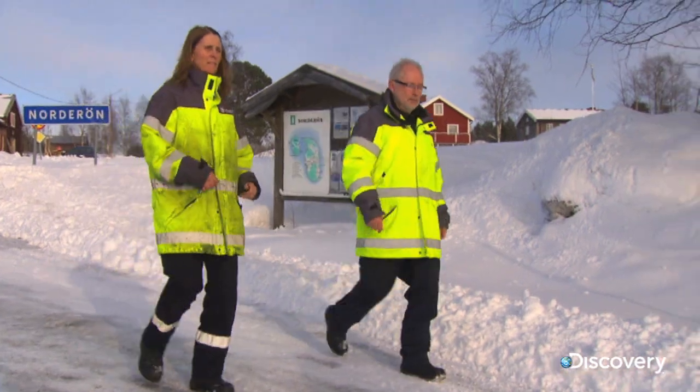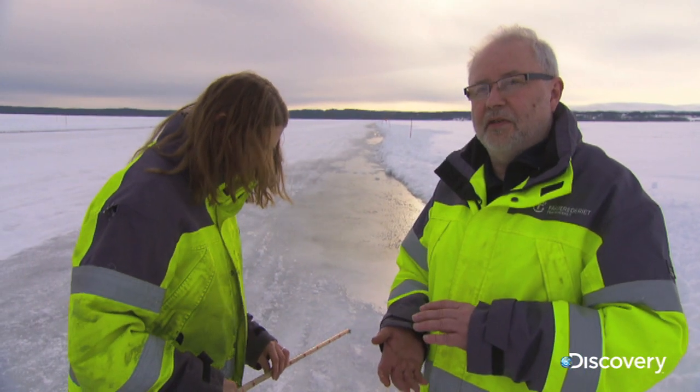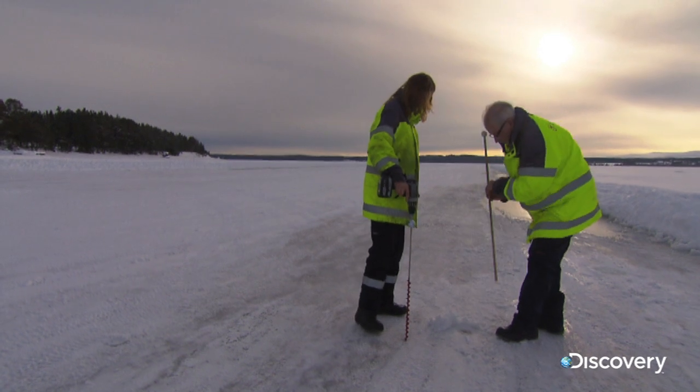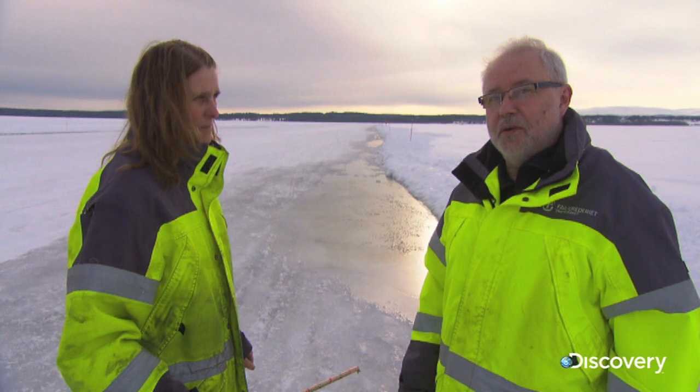We have to measure the thickness of the ice before we open the ice road and it should be a minimum 25 centimeters before we can open. After two days work it's crunch time — is the road ready? It's looking better than 25 so today we can open.